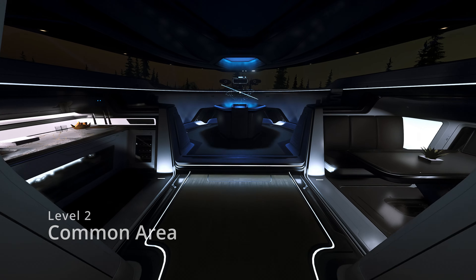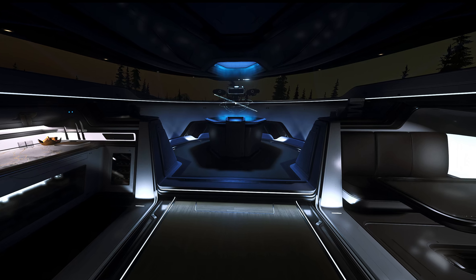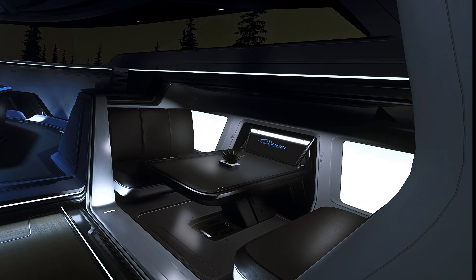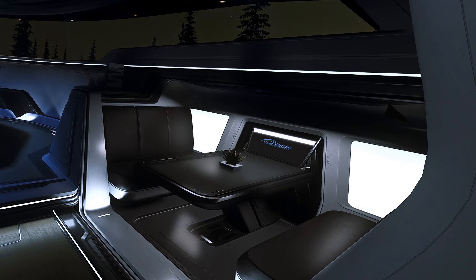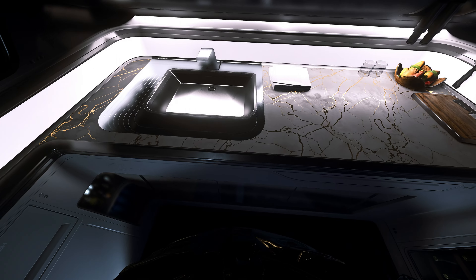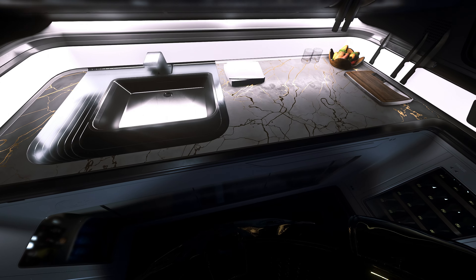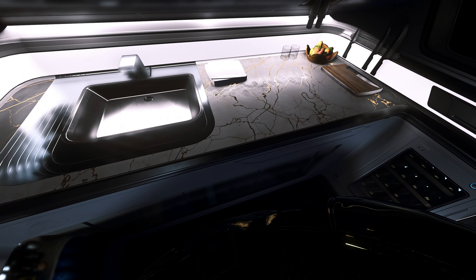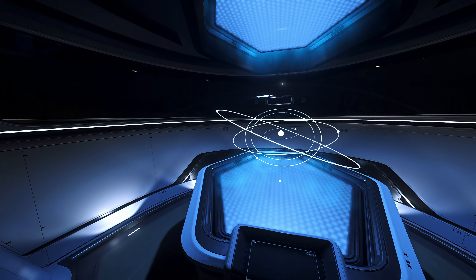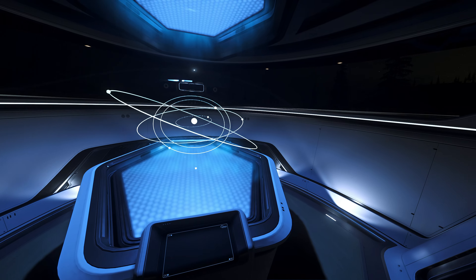In the stern of the ship we find the common relaxation and kitchen area. A viewport expands across the rear of the ship allowing the wonders of the stars to be seen. A charcoal and black table seats four with a faux leather booth design. The sink countertop features a beautiful gray marble finish inlaid with gold throughout its veins. Below that is a dedicated climate-controlled wine and spirits rack, and at the very rear is a hollow table currently displaying the image of a star system.